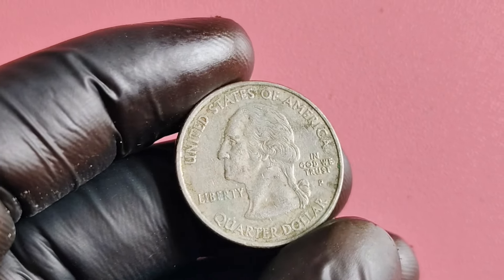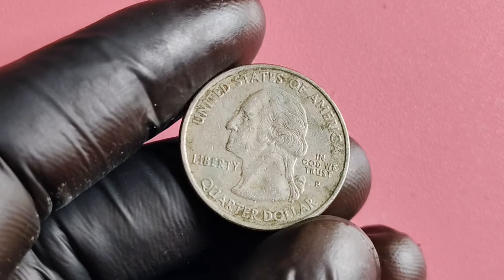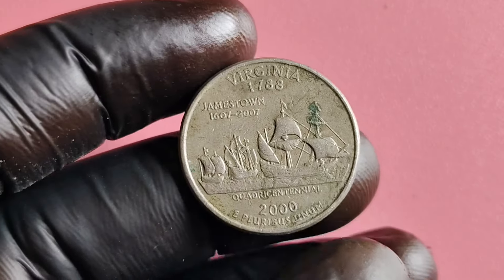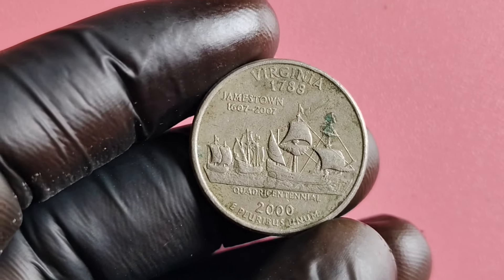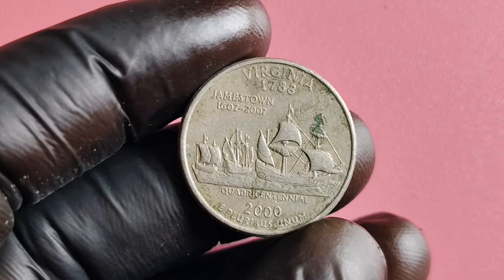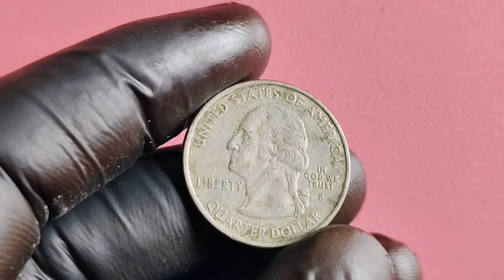If you're lucky enough to come across one of these valuable coins, congratulations! You could be sitting on a gold mine worth $1 million or more. These error coins are highly sought after by collectors and enthusiasts, and their value only continues to increase over time. So make sure to hold onto them and keep them safe in your collection.